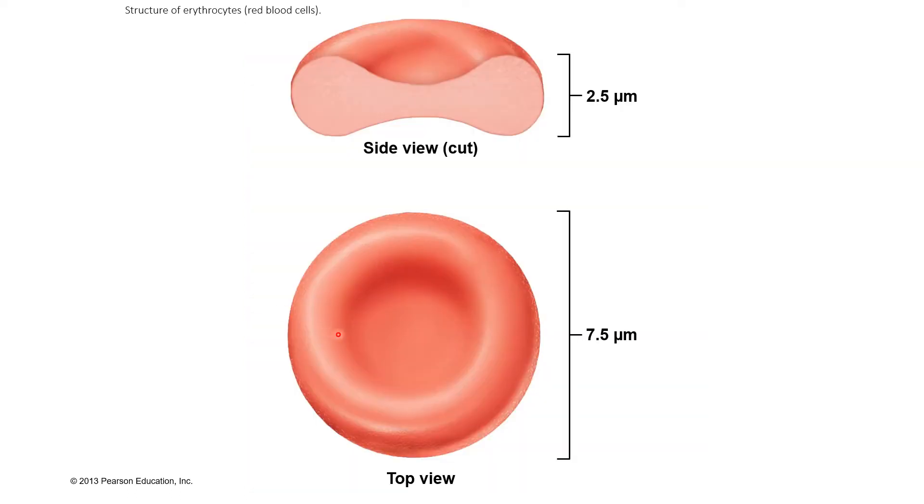Our red blood cells are shaped like biconcave discs — thicker edges on the side with a thin center that dips inward. Our red blood cells are made in our red bone marrow. The process of making blood cells, whether red blood cells or white blood cells, is known as hematopoiesis.